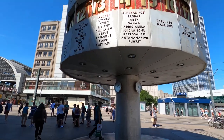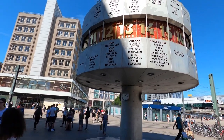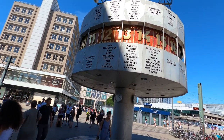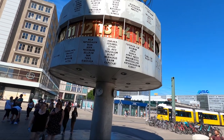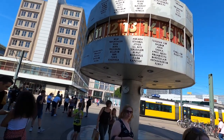Here we have the world clock. We can find Lisbon and Madeira on there — Lisbon and Madeira, which is one hour less than it is here in Berlin.